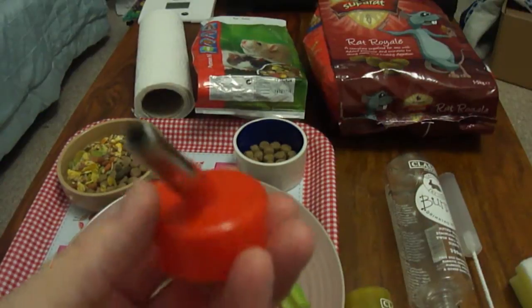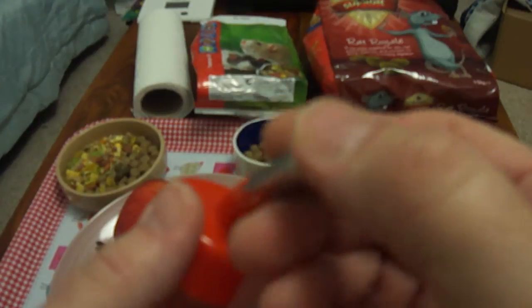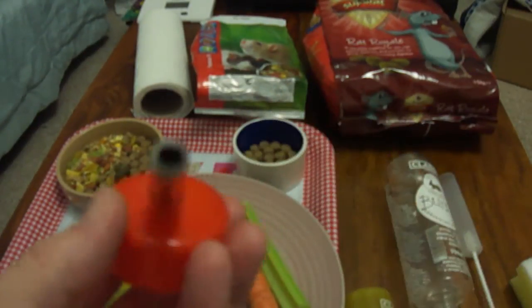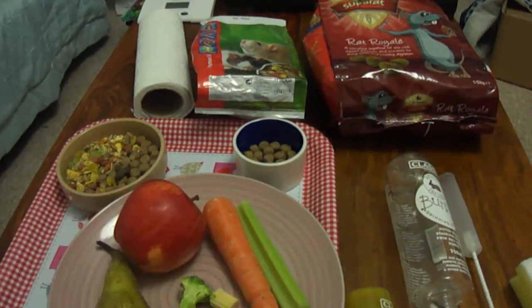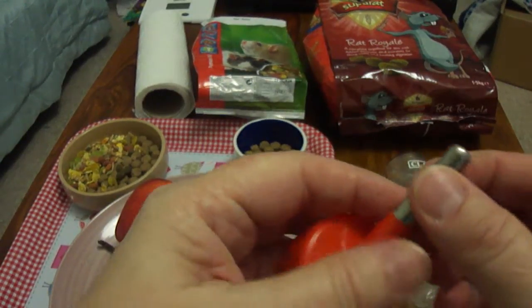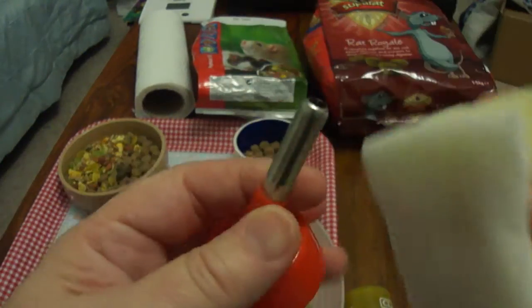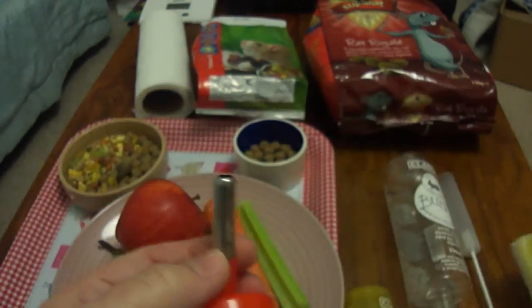When you buy your bottles, always feel the edge of the nozzle — I've bought them before and they've had nasty sharp edges. You want it to be perfectly smooth so your rats don't hurt their mouths. A water bottle should probably only last you around about two months and you will have to change it. We do use the nylon scourer on the edges of the drinking spout to stop limescale build-up on the outside as well.